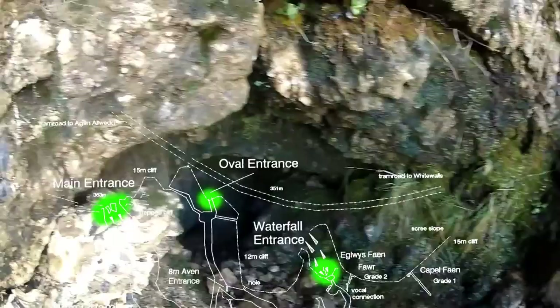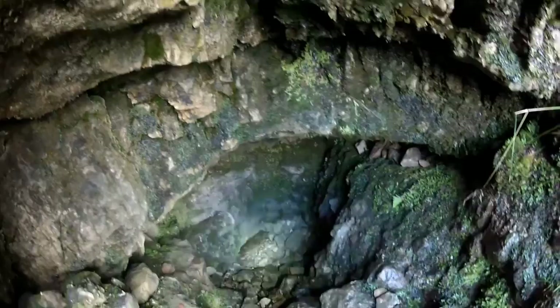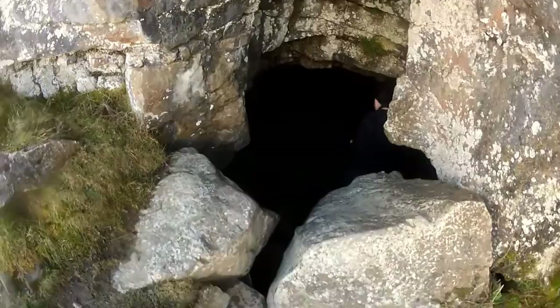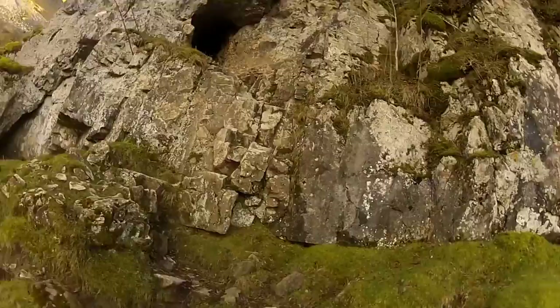There are three entrances to Elgris Fenn. The first is the waterfall entrance. The second is the entrance going directly into the main chamber. The third is the oval entrance.